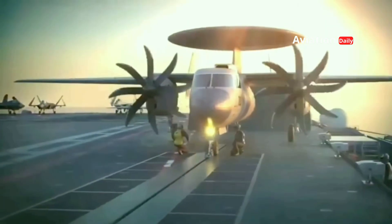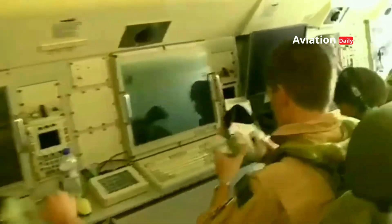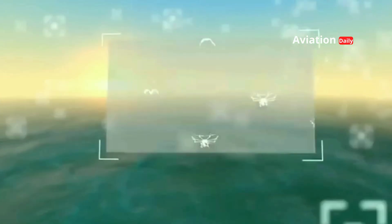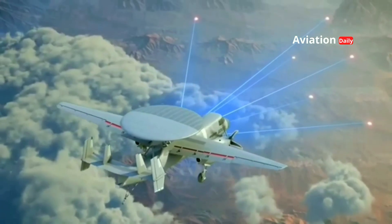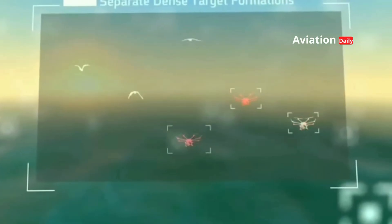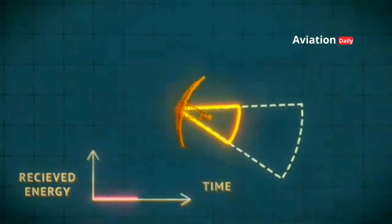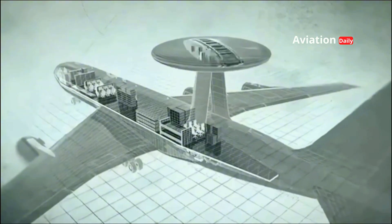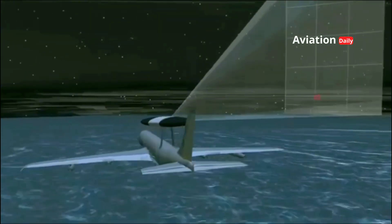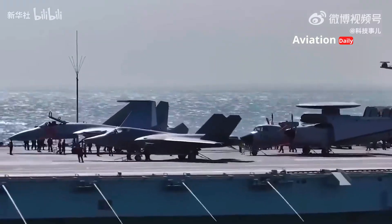The arrival of the KJ-600 brings a fundamental shift in how China operates its naval forces. With this aircraft, the PLAN can conduct network-centric warfare where every ship, fighter jet, and drone can exchange data with each other in real time, enabling long-range reconnaissance, electronic warfare, control of combat drones, and coordinated precision strikes. Previously, Chinese carrier battle groups relied on shipboard or satellite radars with limited range and vulnerability to electronic jamming. Now, with the KJ-600, the entire fleet can see threats hundreds of kilometers away, giving China a strategic advantage in the South China Sea, the Sea of Japan, and beyond.